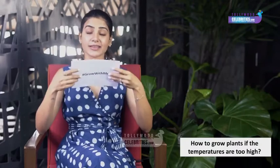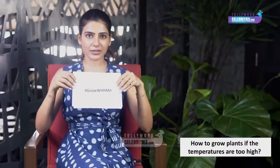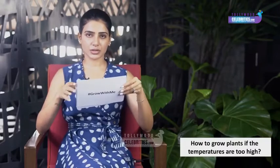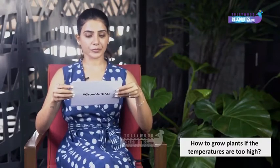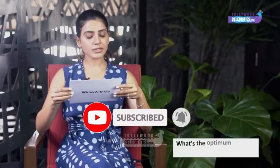The sixth question: how to grow plants if the temperatures are too high? Yes, Hyderabad is going to get very hot soon and I am definitely going to get a shade net. A shade net with 50 to 70 percent coverage should help your plants and prevent them from dying — a shade net is going to be absolutely compulsory during the summer.